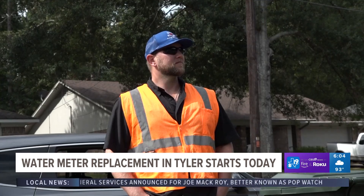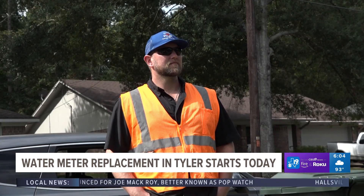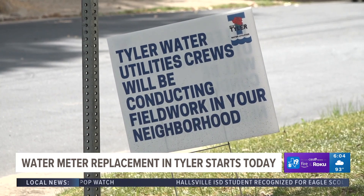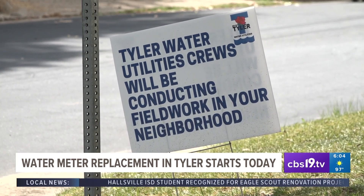Yanker says this will be a benefit for more accurate readings, but customers have their own doubts about whether this will actually benefit them. One resident said they don't think that changing everything to new modern digital technology is always the best, adding that it just gives the city another screen to hide behind when you go to question the validity of your bill.